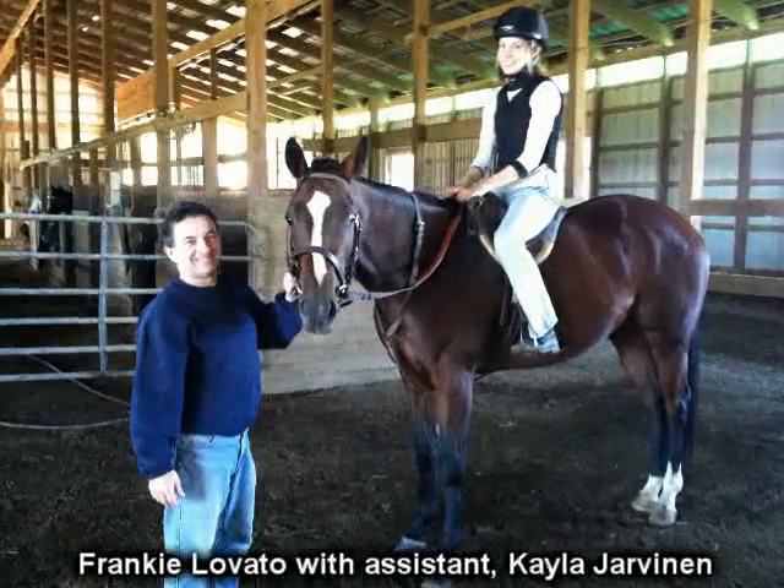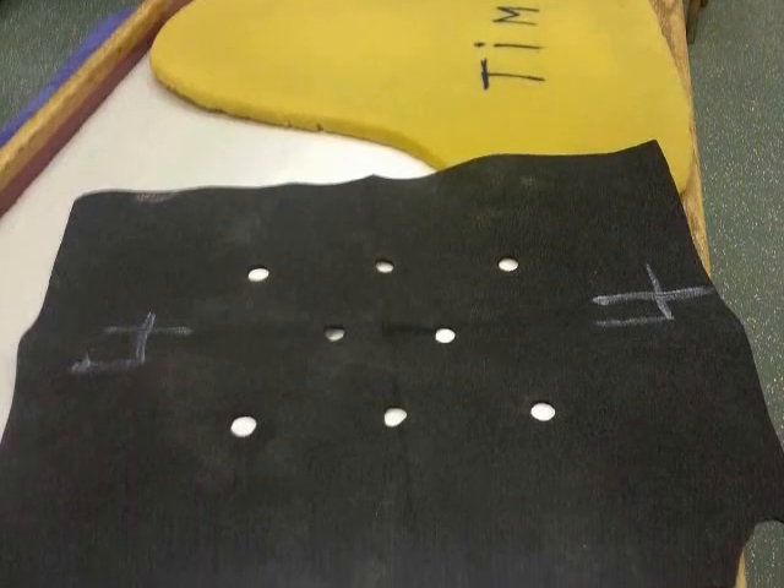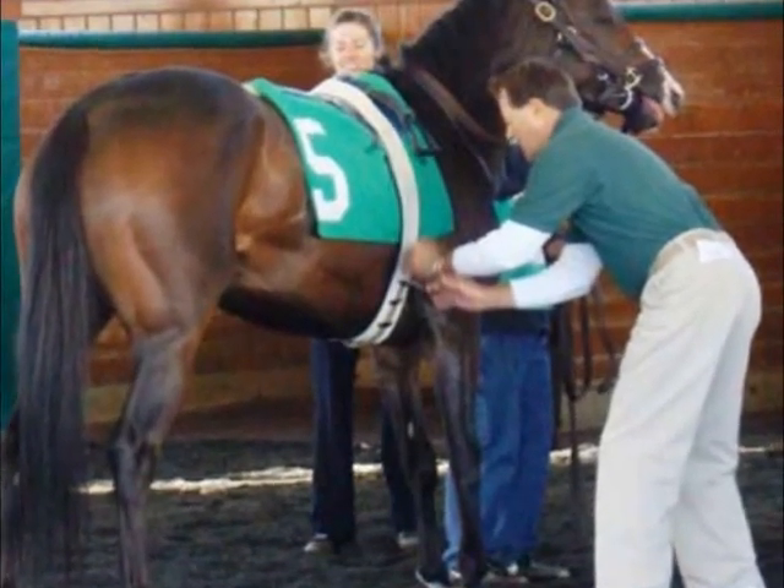This is Frankie Lovato with today's term, number 277 of 365: Chammy. A chammy used in horse racing is a piece of material that goes on the horse's back under the saddle. This material helps prevent a saddle from shifting and slipping out of position.